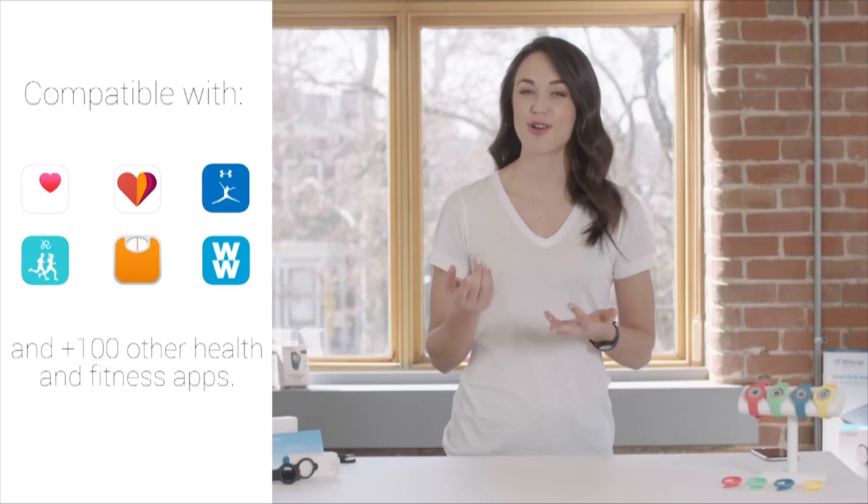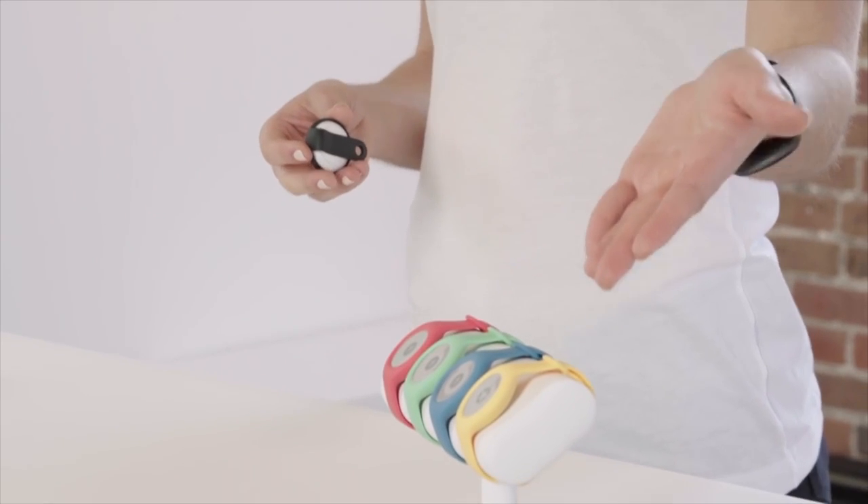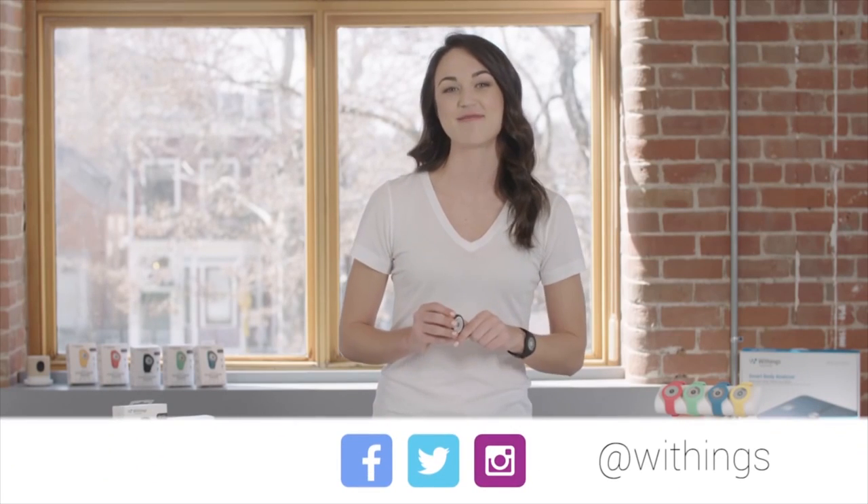We also connect to over 150 different partner apps, and we're synced with Apple Health. There's a Withings Go for everyone — it comes in five fun colors: red, green, blue, yellow, and black. It's iOS and Android compatible. Thanks for watching, and I'll see you on Twitter and Instagram at Withings.